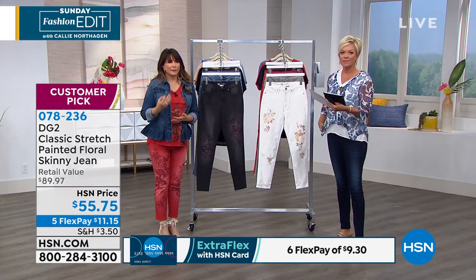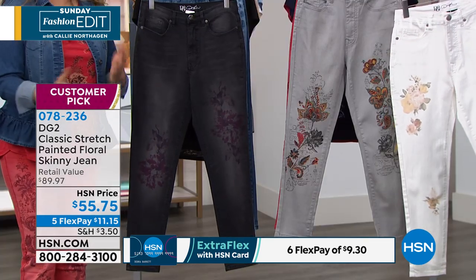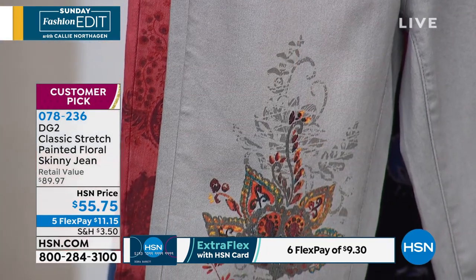She is going to be here later on today — so exciting — at 3 p.m. But I wanted to let you know, if you aren't familiar with DG2, this is a brand based on Diane Gilman's incredible eye and her love of you, because she wants performance, and she's translating it for all of us with art.